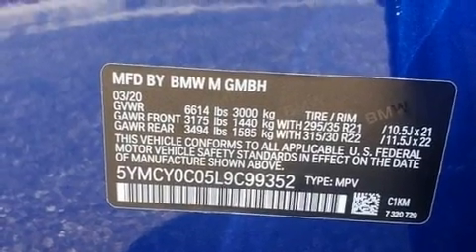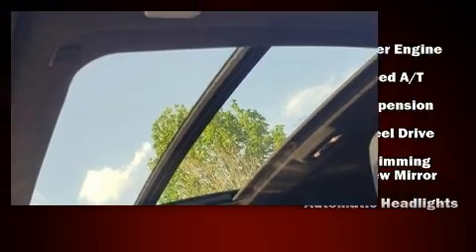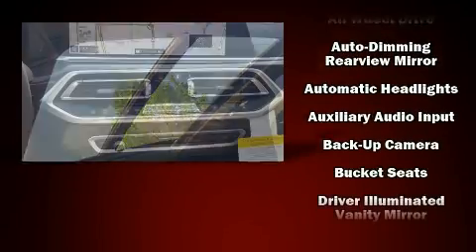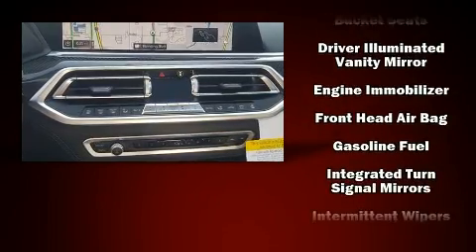BMW infused the interior with top-shelf amenities such as heated seats, front and rear air conditioning, a power liftgate, remote keyless entry, and the power moonroof opens up the cabin to the natural environment.